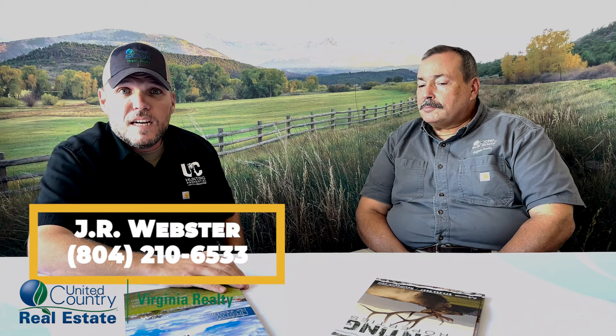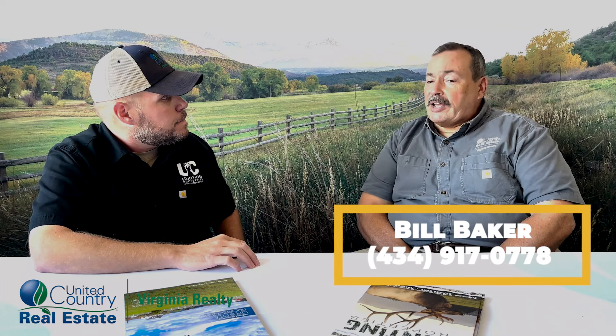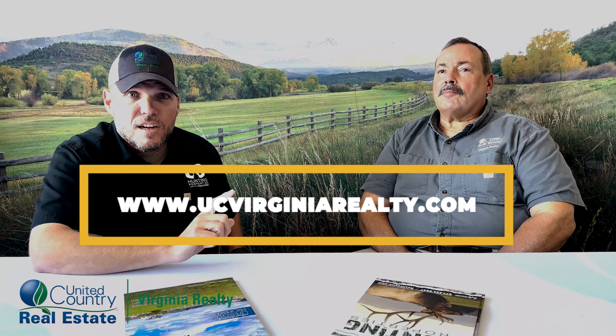If this property interests you, don't hesitate to give us a call — we'd love to chat with you and show it to you. You can reach J.R. at 804-210-6533 or Bill at 434-917-0778, or call the office at 434-374-2011. These properties are located in Vance County, North Carolina, just north of Interstate 85 at Henderson — about 15 miles from the property to the interstate. You can also check out any of our listings at ucvirginiarealty.com. We'd love to put you on a piece of property of your own where you can find your freedom and stand on your investment.